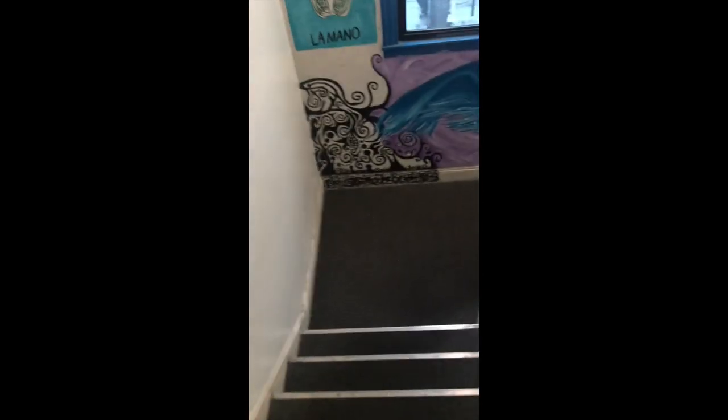Here is a stairwell. There are two stairwells in this house — this one is the main one. And there are three floors of bedrooms.